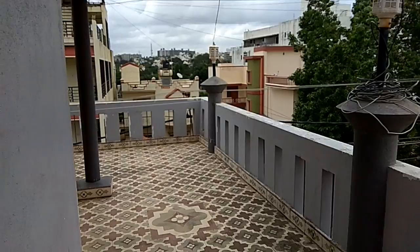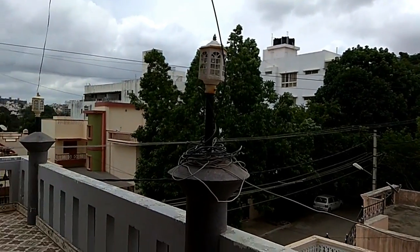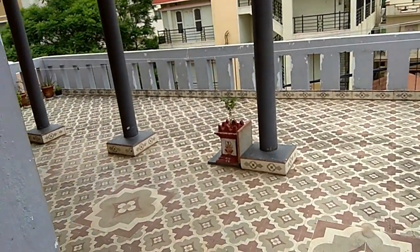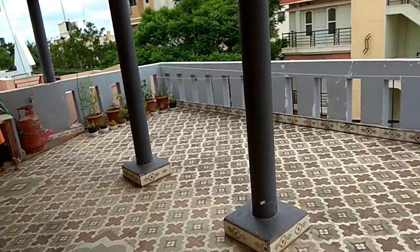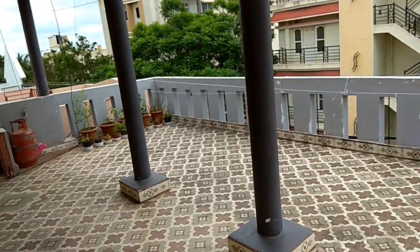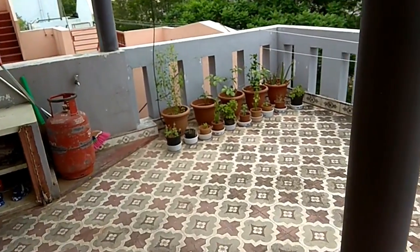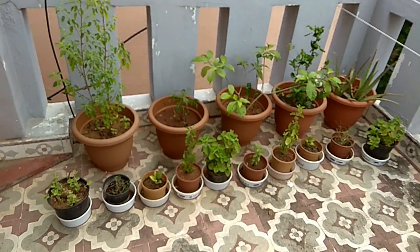Here is our entrance to our home and you guys can see these wonderful greeneries here. I am lucky to enjoy the view in the morning. It is our big terrace area and balcony space as well, because we don't have any extra balcony. This area makes both functions. I have some more plants as well — I love plants and hopefully I will add some more in future.